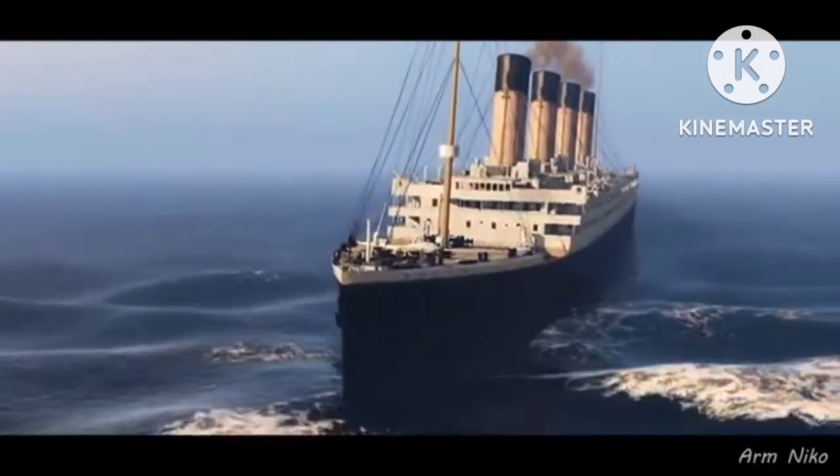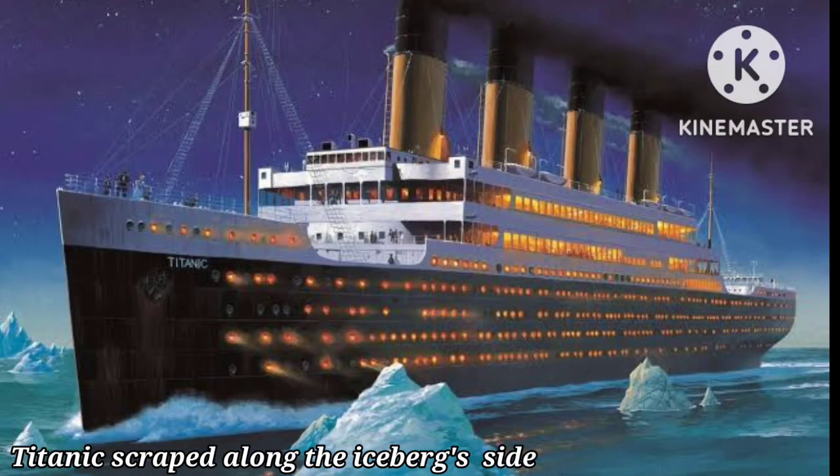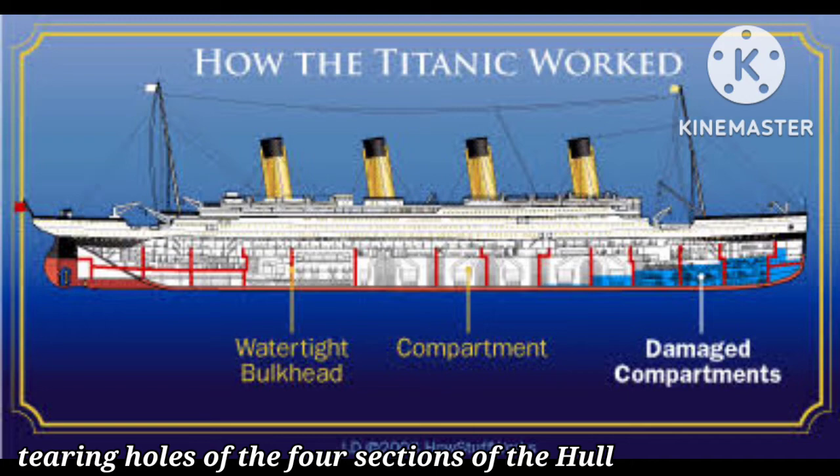The ship was ordered to turn, but it was too big to do so in time, and at 11:40 pm the ship struck an iceberg. Just three hours later, the huge ship sank completely. The Titanic was so big she could not change direction quickly enough. She scraped along the iceberg's side, tearing holes in at least four sections of the hull.